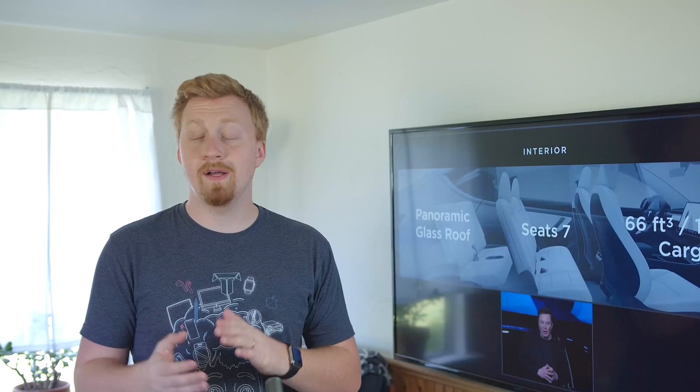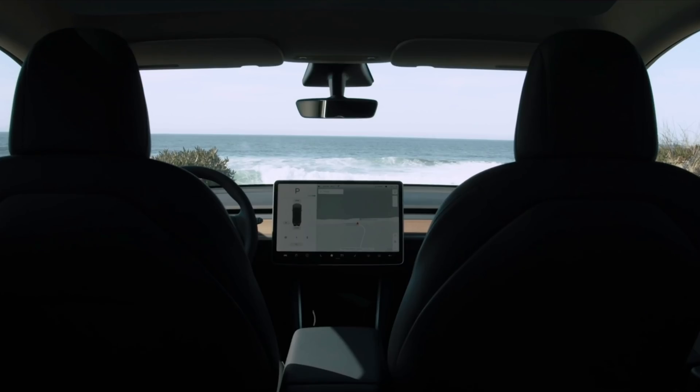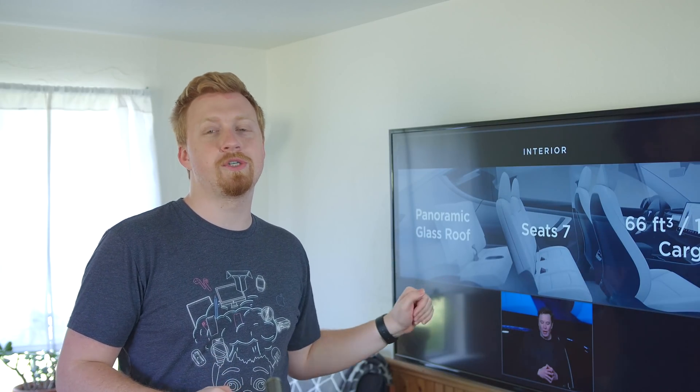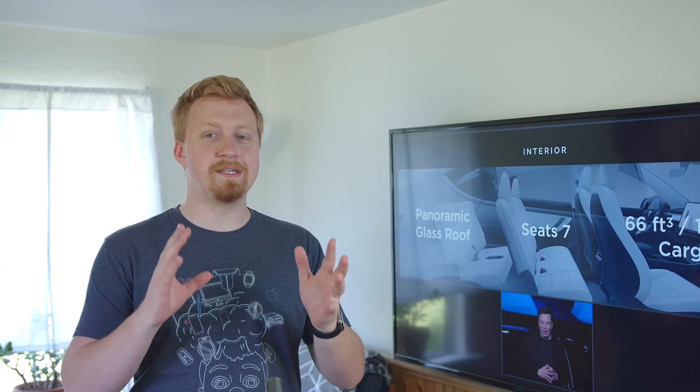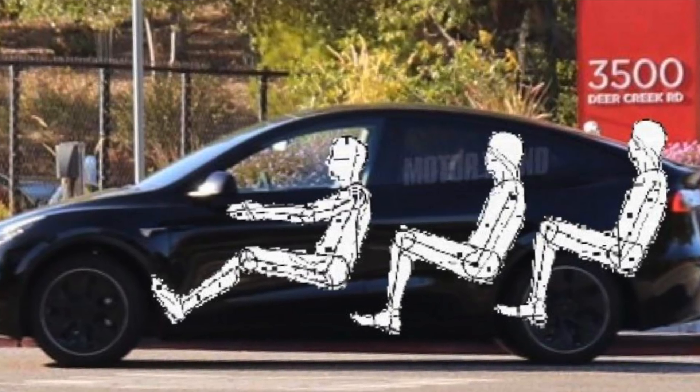But the seven-seater has now turned into a maybe feature, because lots of people have been looking at the back of this Model Y and are just trying their best to visualize how people are supposed to sit in a third-row version of the Model Y. They're just not seeing it — there's no visual they can interpret of how a seven-seater should be possible, at least in all the front-facing configurations.